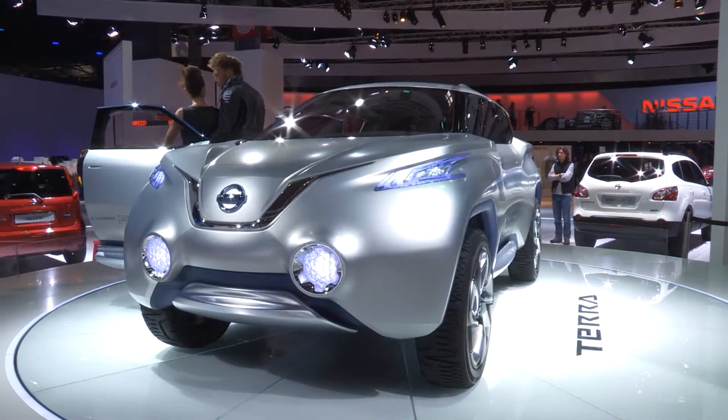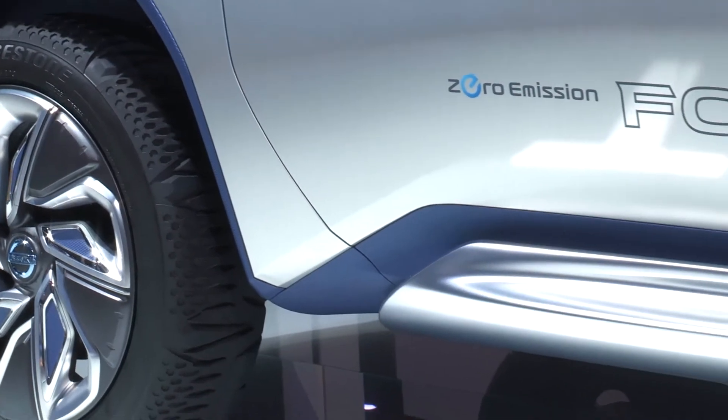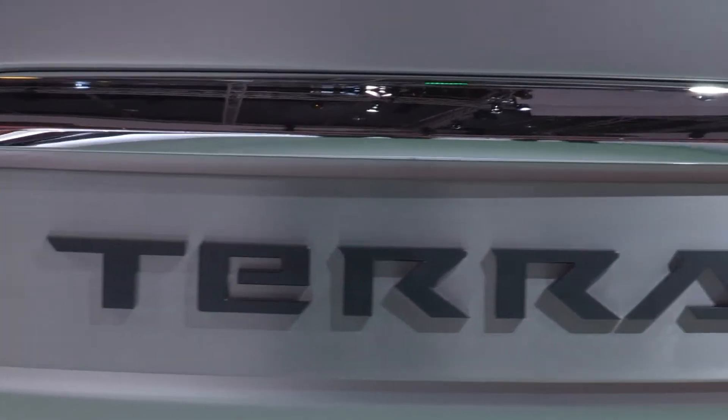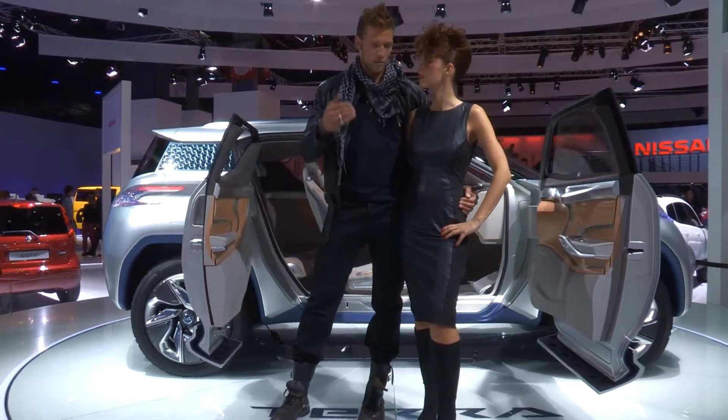No motor show is complete without some kind of hydrogen powered concept, and for Paris 2012 Nissan has kindly obliged. The Terra is therefore very green, but tremendously ugly too.